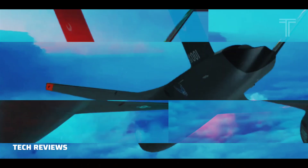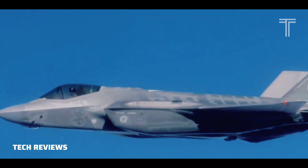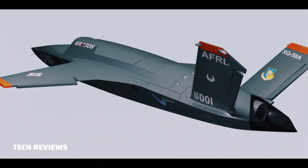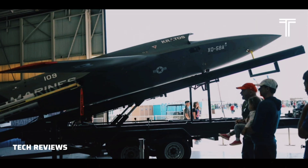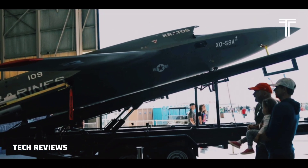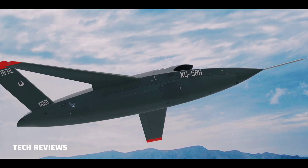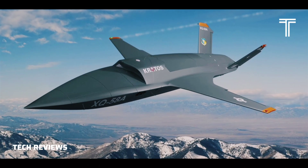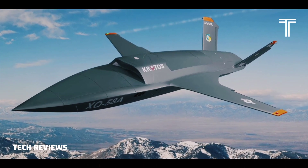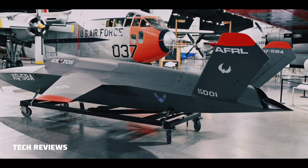General characteristics: Capacity is 600 pounds (272 kilograms) internal and 600 pounds (272 kilograms) external. Length is 30 feet (9.1 meters). Wingspan is 27 feet (8.2 meters). Empty weight is 2,500 pounds (1,134 kilograms). Maximum takeoff weight is 6,000 pounds (2,722 kilograms).